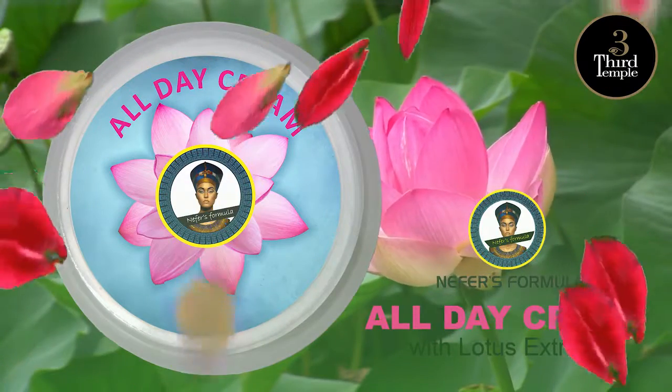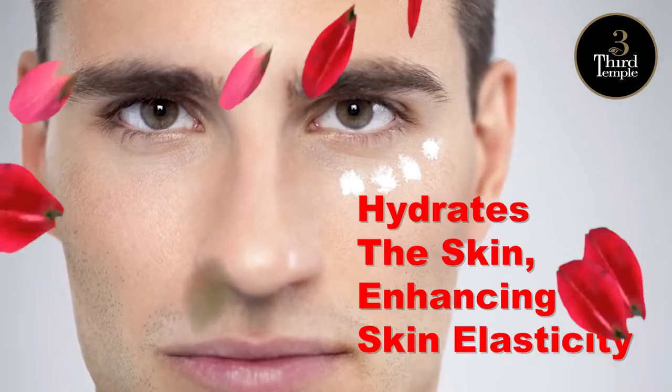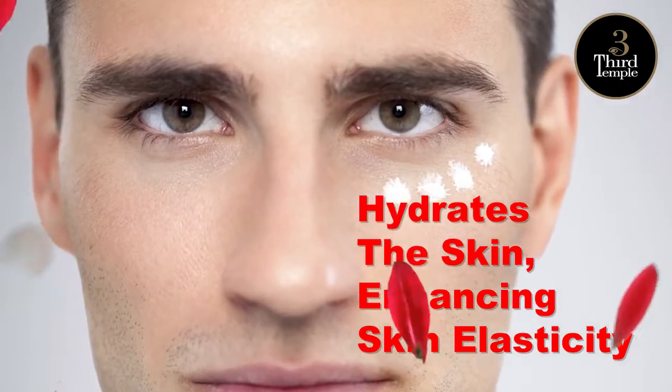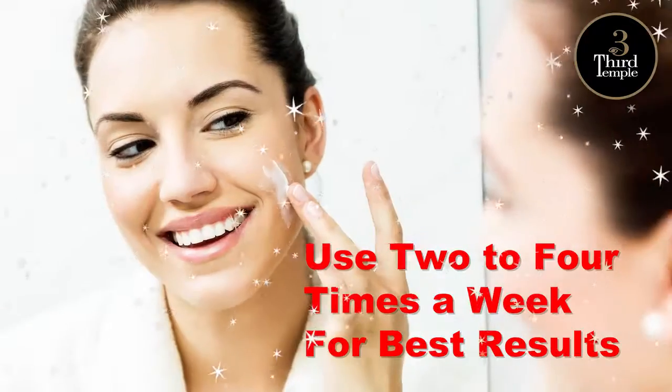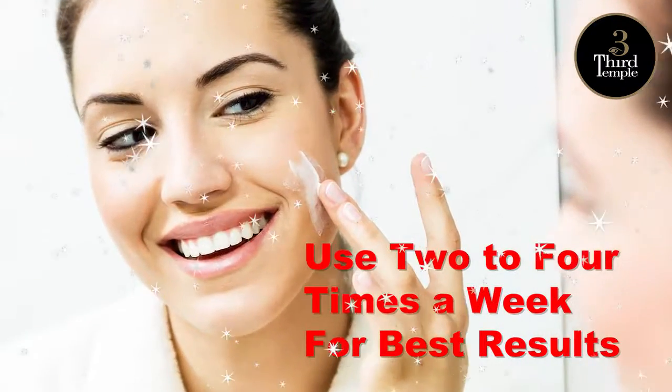Nefer's all day cream with lotus extracts hydrates the skin, enhancing skin elasticity and erasing fine lines, wrinkles and spots too. Use 2 to 4 times a week for best results.